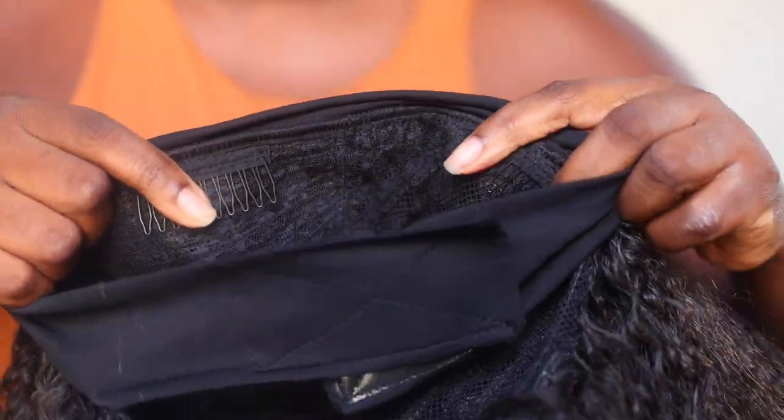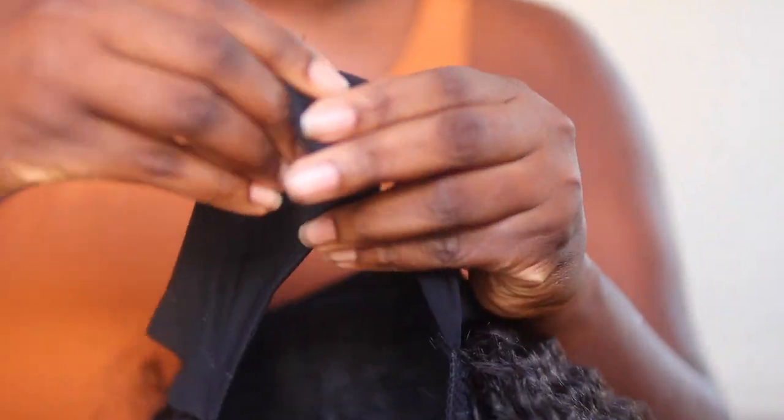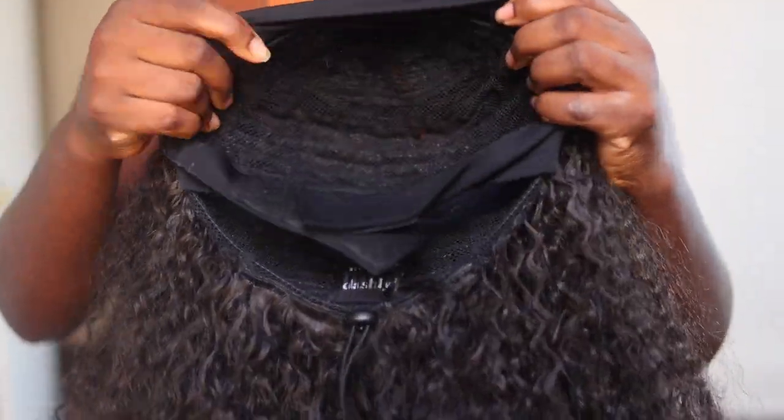So I'm going to start with this unit right here. This is actually a unit by Sensational, from their Dashley collection. They extended their collection to include headband wigs — they have three of them and this is unit three. I chose this one in particular because I found it on Amazon for $26. Look at this curl pattern, y'all! Look at this texture — this is so pretty, this is right up my alley.